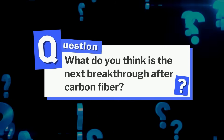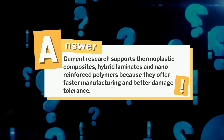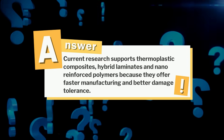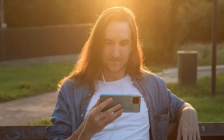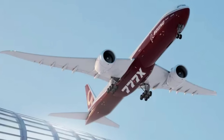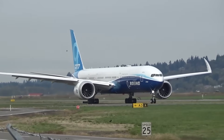About that question from earlier: current research supports thermoplastic composites, hybrid laminates, and nano-reinforced polymers because they offer faster manufacturing and better damage tolerance. If this breakdown helped you understand what makes the 777X wing so distinctive, subscribe to our channel and share your thoughts below — especially which part of this wing's design you found most interesting.